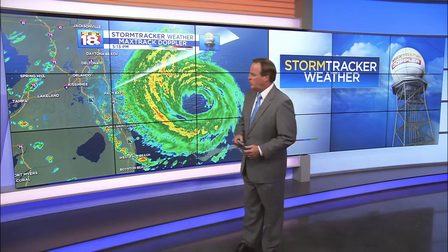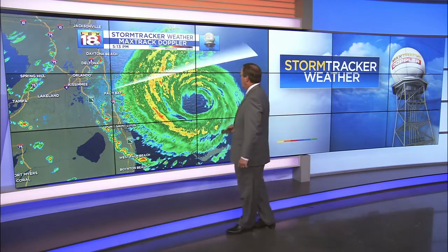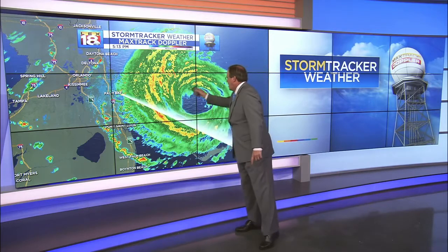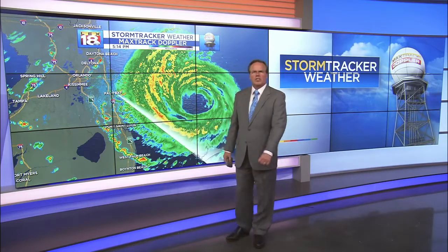Florida is now taking the brunt of the storm as it works its way along the coast. On this live Melbourne Doppler you can see the eye still remains very well defined — not as well defined as when it was sitting over the Bahamas, but it is trying to get a new band of reorganization going. It's coming back over some warmer water.